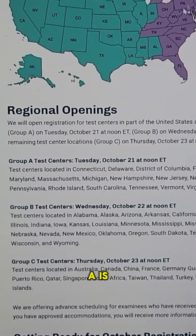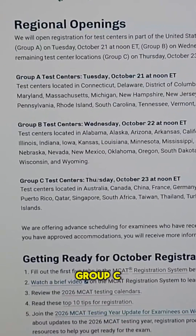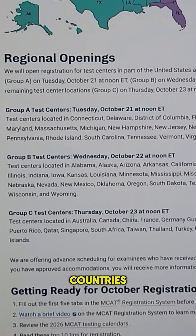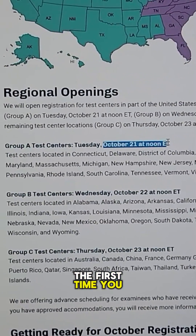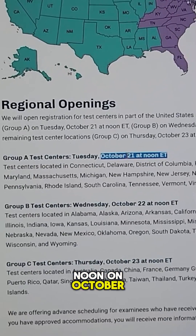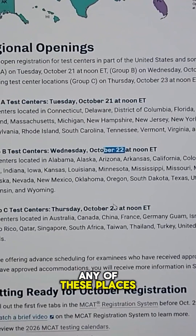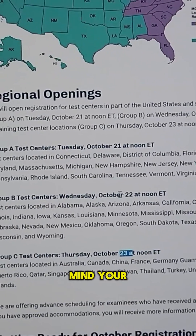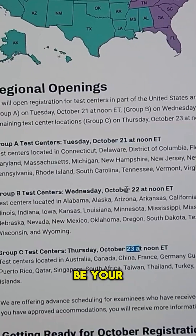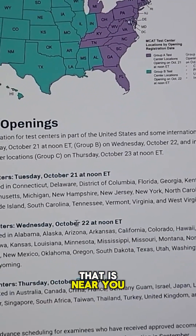Group A is the East Coast shown in purple. The rest of the U.S. is group B. Group C tends to be other countries. If you're in group A, the first time you'll be able to sign up is at noon on October 21st.